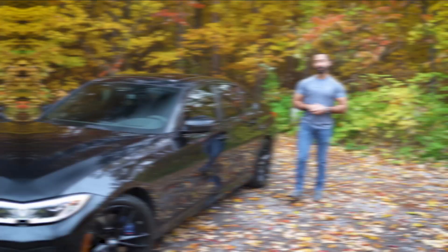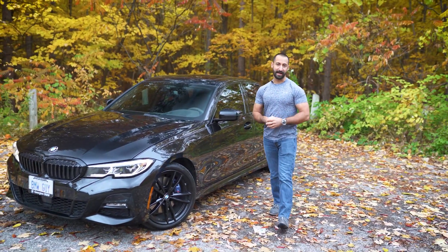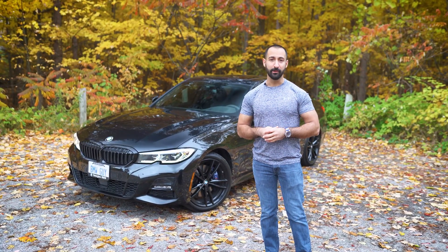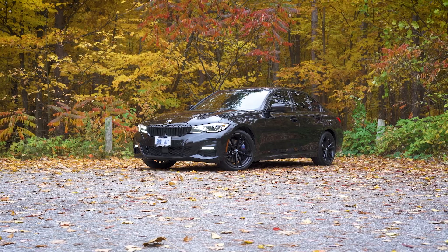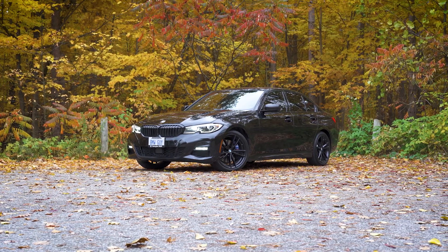This is my 2021 BMW 330i, and if anybody knows me, it's all about the black-on-black look. The fun thing about BMW is you can spec cars exactly how you want them. You don't have to have the traditional chrome or the traditional colors — you can make it however you want. Typically on a BMW 3 Series, you would see a ton of chrome.